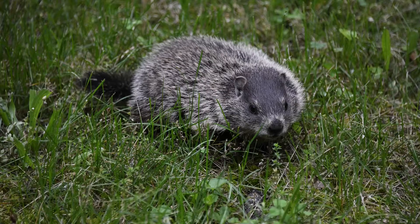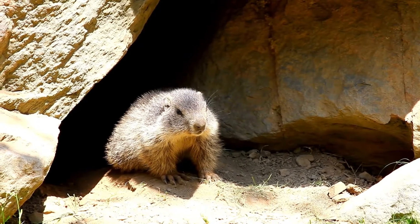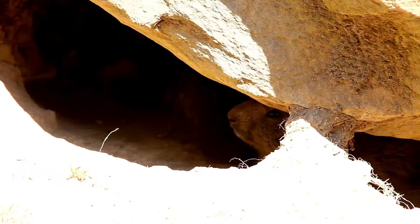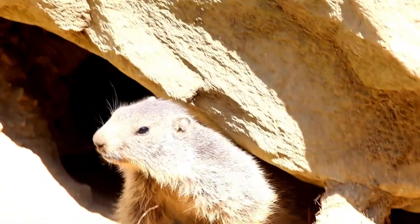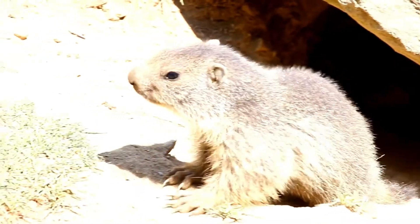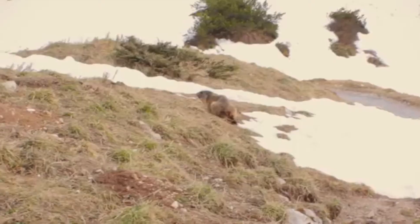We can also find the groundhog in Canada, which is also called the Woodchuck or the Whistlepig. Marmots are active during the summer and hibernate in winter; therefore throughout the summer they build up a thick layer of fat which helps them last through the winter hibernation. They can dig burrows and galleries in the very hard mountain soil.